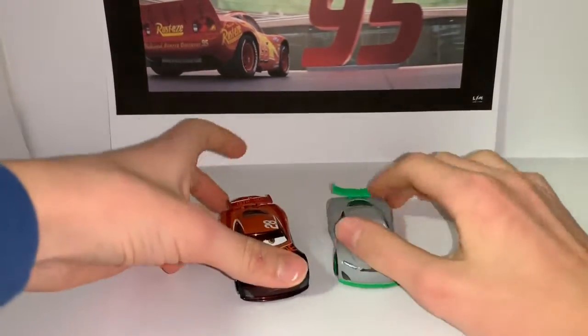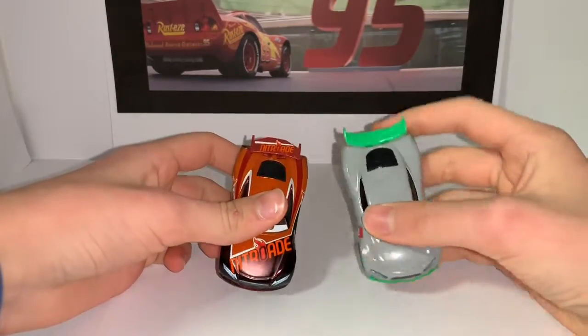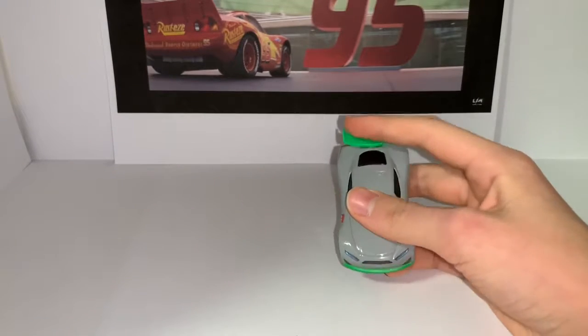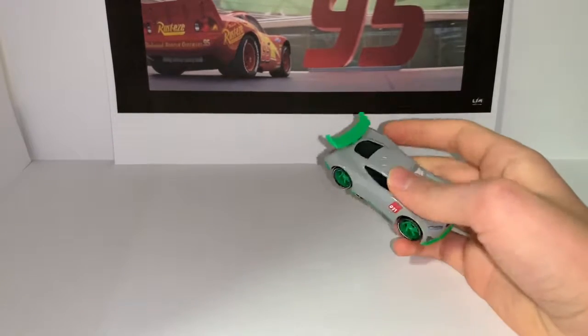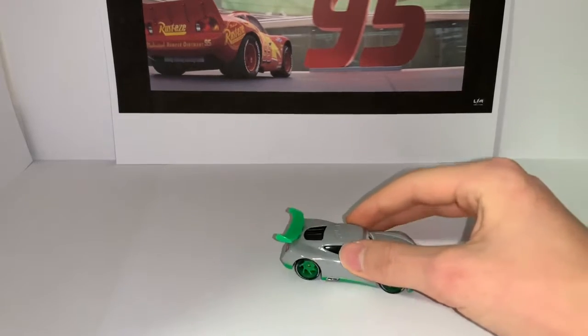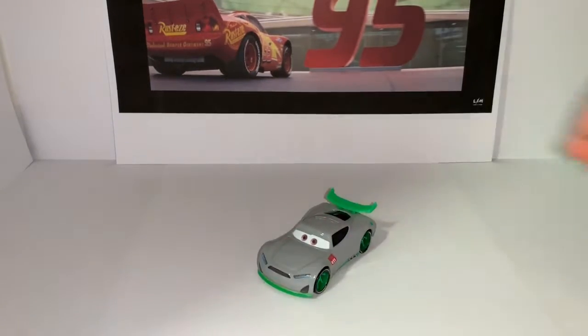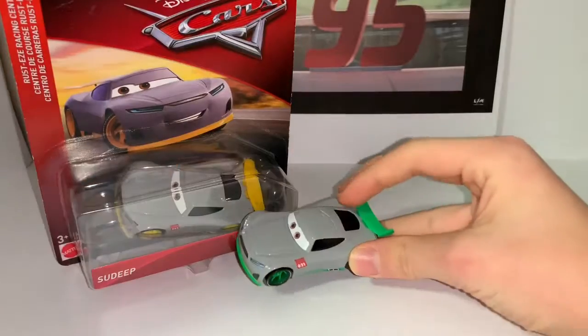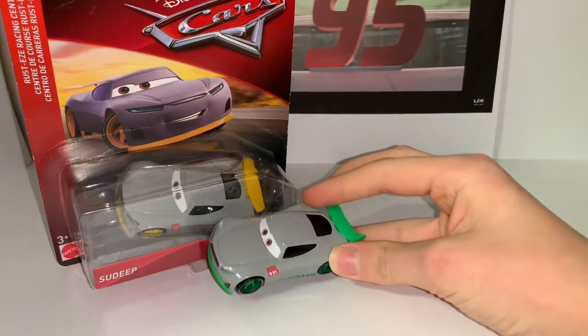The only difference from the Tim Treadless model is the spoiler. I love that the vents are the same but the spoilers are not always the same — I freaking love that guys. And here is Sadiq — they look great next to each other.